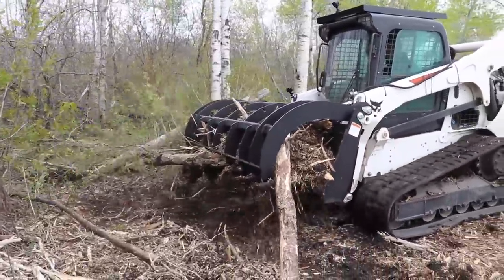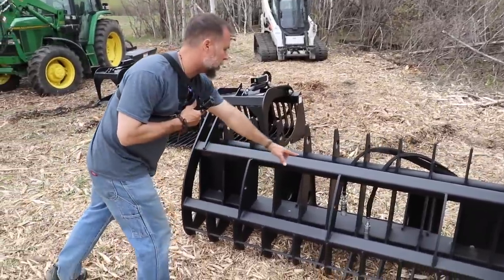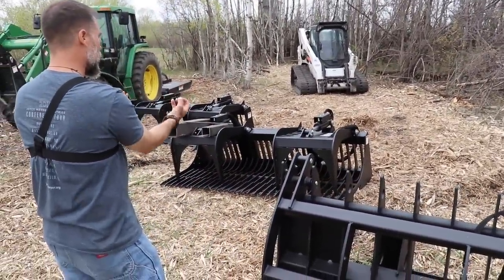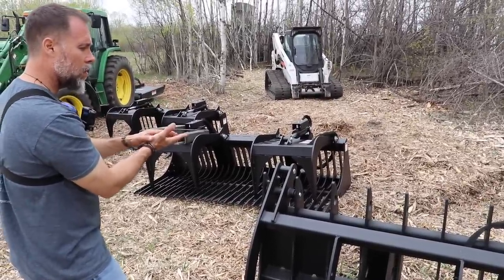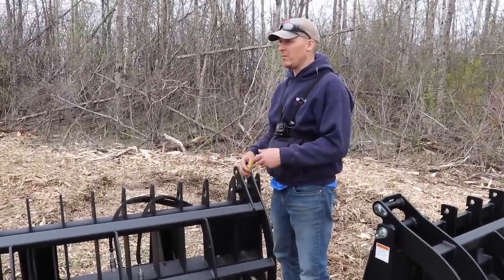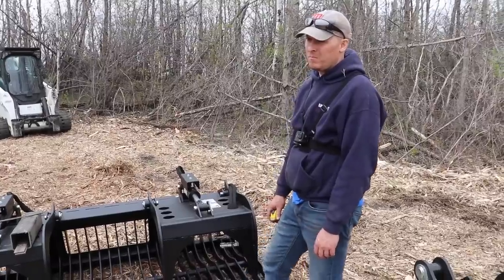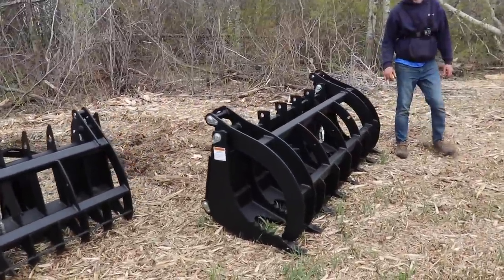This short-tine unit is used more for picking slash, rocks, and logs — you can use it almost like a bulldozer blade when the grapples open. The teeth penetrate the ground, comb out the material, bunch it up, and then you clamp the top down. It's a solid piece with two cylinders, one at each end, all tied together by a bar going across the top — so it won't act independently like the other model. The longer-tine version has independent floating grapples and is better for sifting and capturing more material.